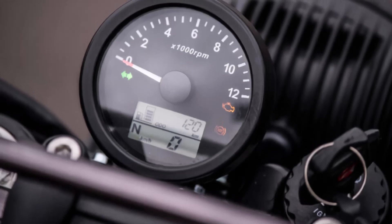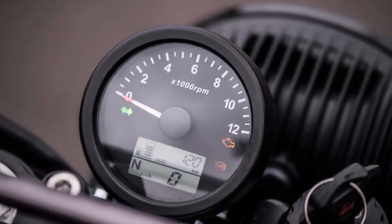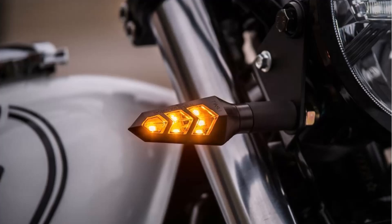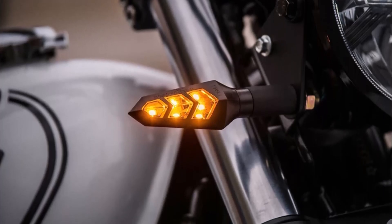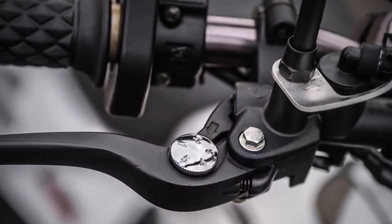Eco-conscious riders will appreciate that the MASH X-RIDE 650 has a combined CO2 emission of only 103g per km, making it a cleaner choice among bikes of its class. Plus, it's A2 license compliant, making it accessible for newer riders looking to upgrade to something bigger and bolder.